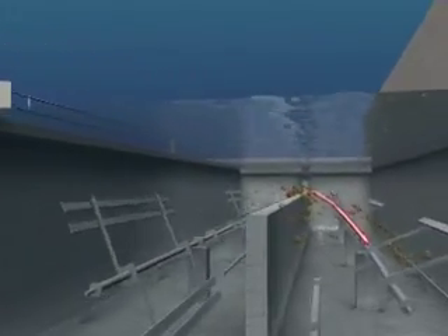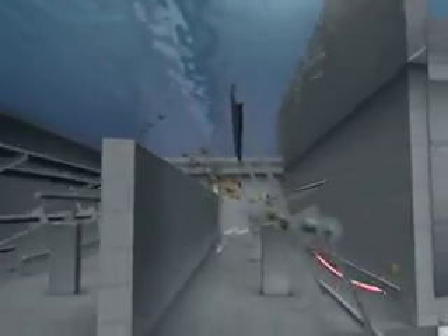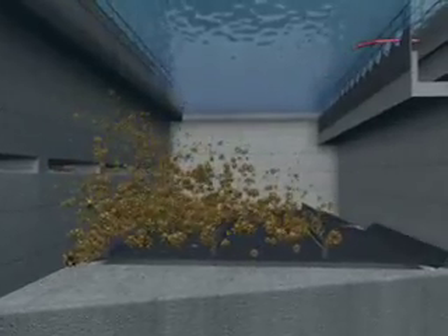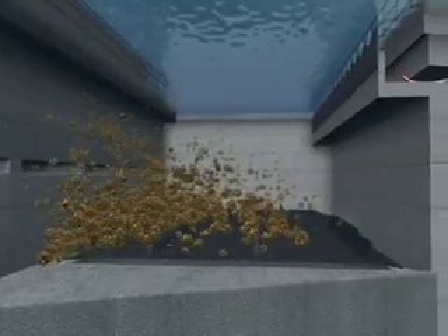The particles are then pushed through to the sedimentation basin. Here, the sediment sinks to the bottom and is removed from the system. Much clearer water is left on the top.